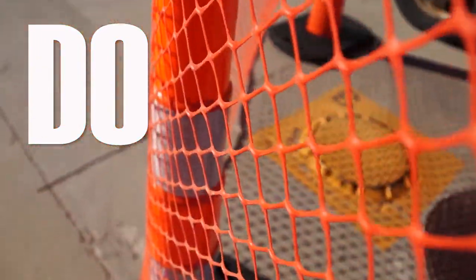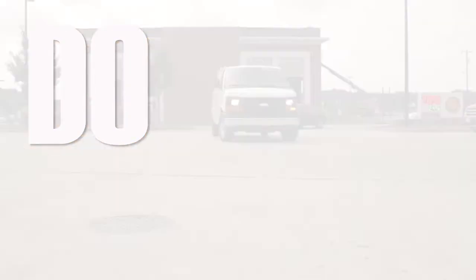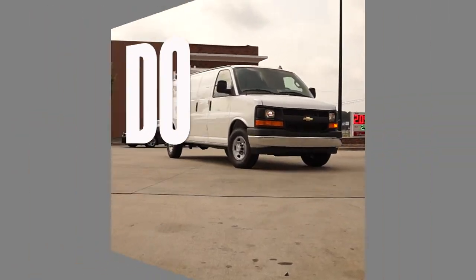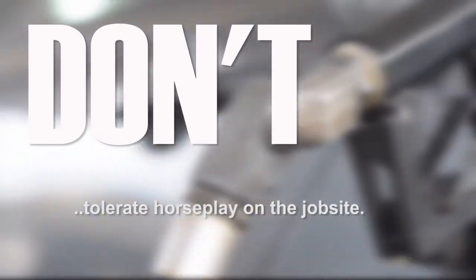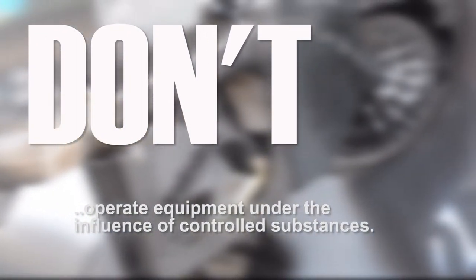Barricade the work site. Be aware of what is going on around you. Obey all speed limits and traffic laws. Don't tolerate horseplay on the job site. Don't operate equipment under the influence of controlled substances.